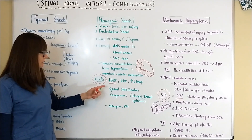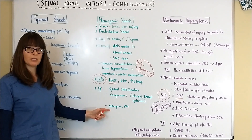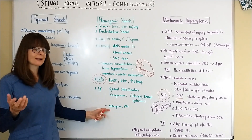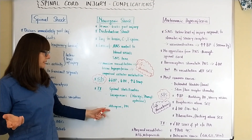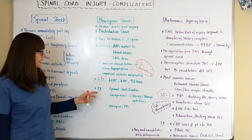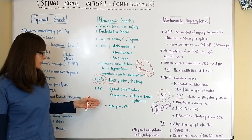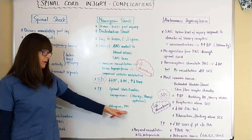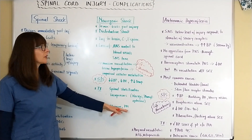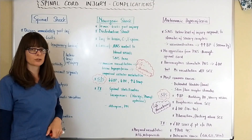Because of the low heart rate, the patient might also need atropine, which counteracts the influence of the parasympathetic nervous system, or the patient might need a pacemaker. This can be so significant that a permanent pacemaker may be required, since neurogenic shock can last up to six weeks and atropine cannot be given continuously.